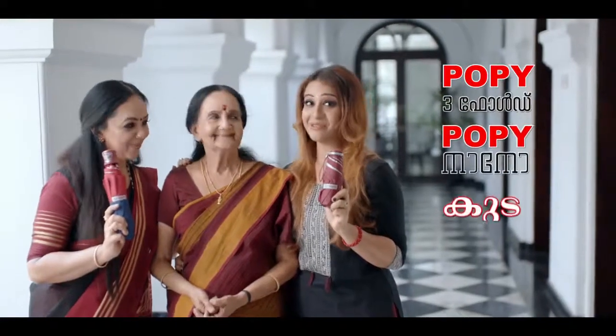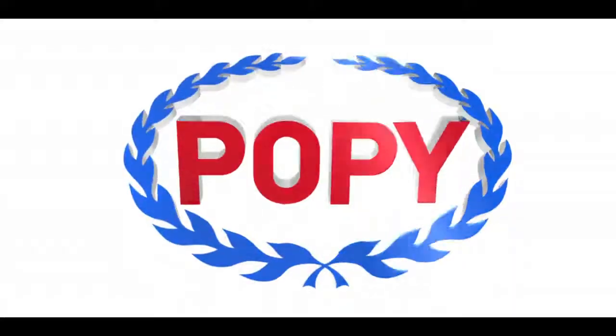That's why it's a big deal — three-fold and five-fold. It's a poppy.